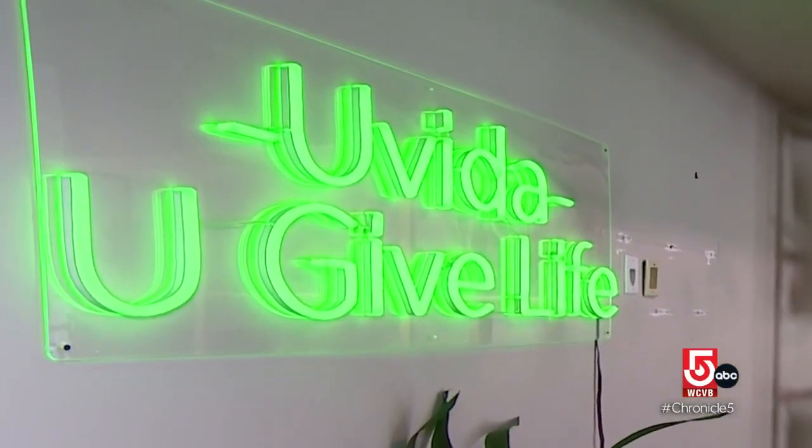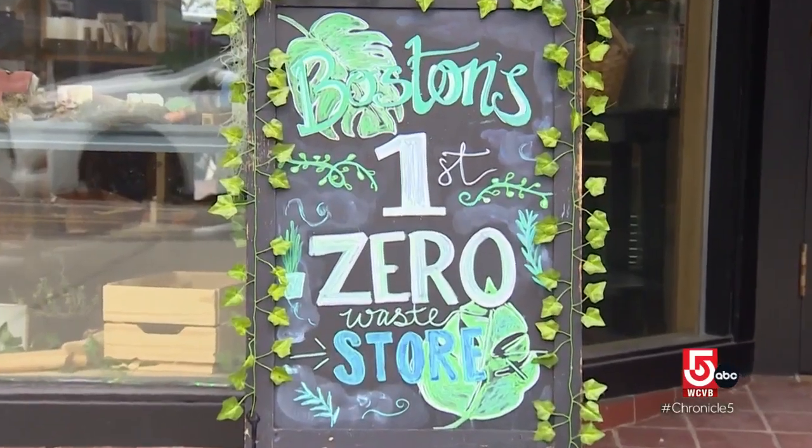Where did the name You Vida come from? I wanted the word life in it and I translated it to Spanish, which is Vida, then put the U in front — indicating that you give life by being zero waste. Back at Bootstrap, the compost made by the company can return to subscribers for reuse in their own yards and gardens. Bootstrap got its name when Andy Brooks was unemployed and decided to pull himself up by the bootstraps and start the business. Though a common concern about waste disposal centers on landfills, about one third of our state's solid waste is burned, which comes with its own environmental impact. Composting can reduce that number.